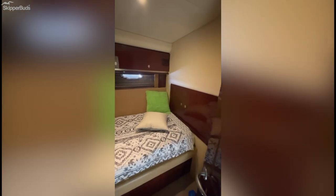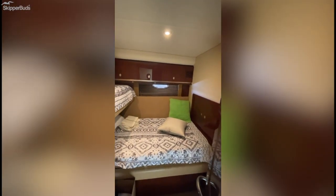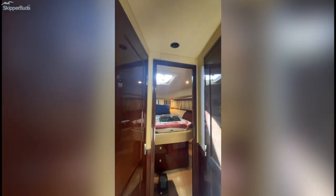That is all storage. Washer-dryer in the hallway. A day head to the port side.